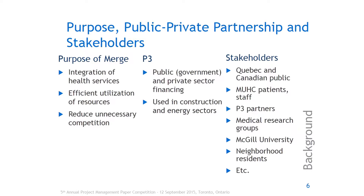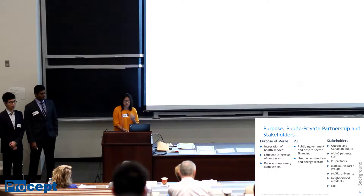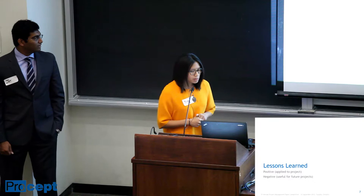A big aspect of this project was the way it was funded, and this created some instability which we'll discuss later. P3 is used in construction and energy sectors, and in the UK it's been used for over 15 years. Stakeholders are pretty much everybody: the Quebec public, the Canadian public, patients and staff in healthcare, medical research groups, McGill University, and neighbouring residents. Many more may exist.